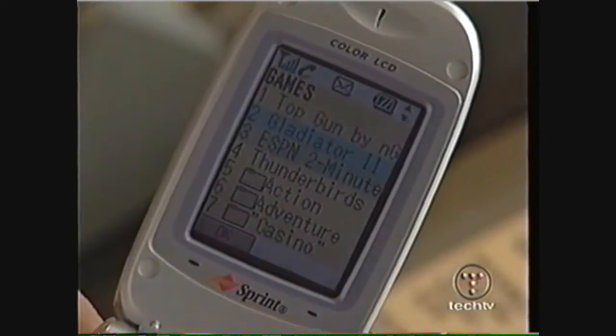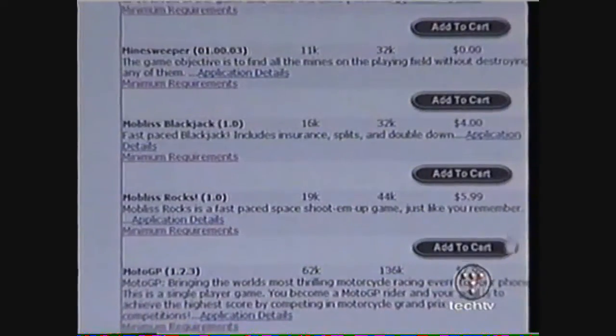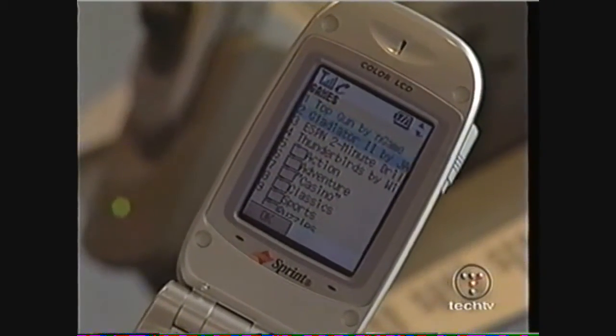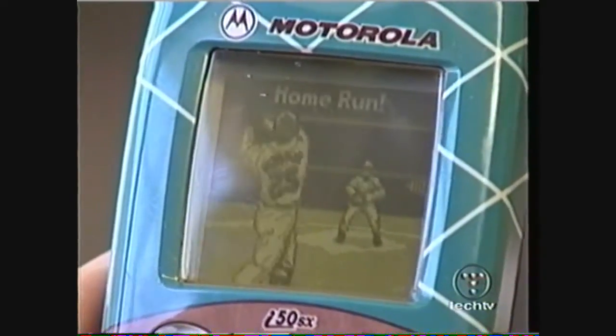Sprint and Verizon are launching game services with their third-generation networks for mobile phones nationwide later this summer. If you have a Java phone or a Brew phone, you can today — on the website — purchase the game with your credit card, or you can choose the game directly from the cell phone and download it directly over the air to your cell phone and start playing.